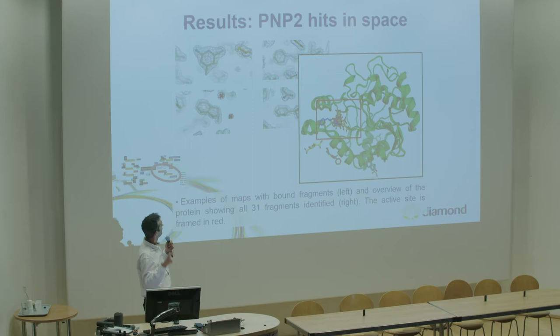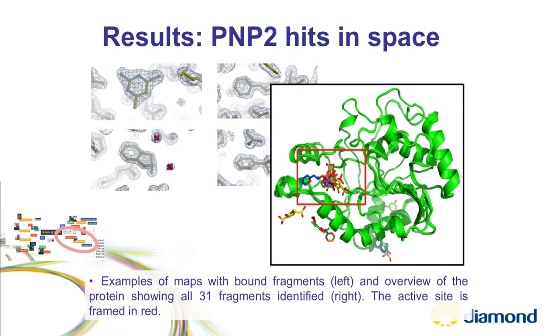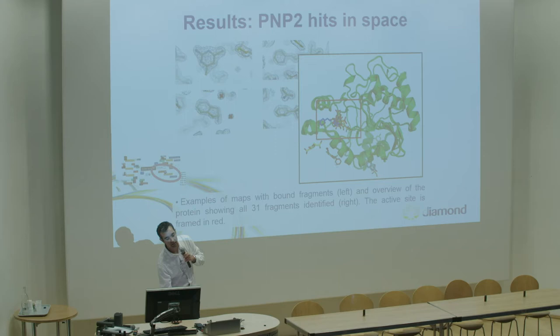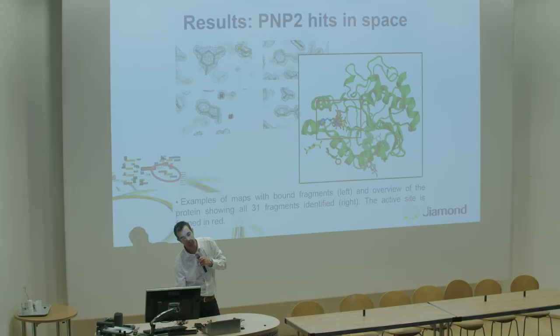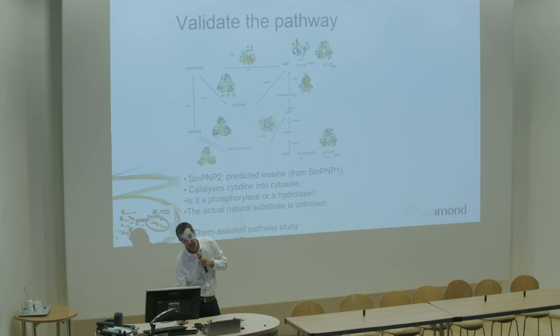We ran PNP2 through XChem. The output is that you expose the protein to many fragments - in this case 1,200 - and the green represents the protein structure while the other colored elements are the fragments that bound. In the active site box you can see all the fragments that bind there, plus others binding elsewhere that could be allosteric modulators. You get a yes/no answer on binding, and these docked poses become anchors for compound development.